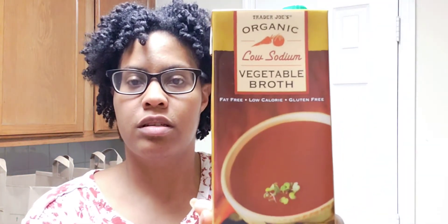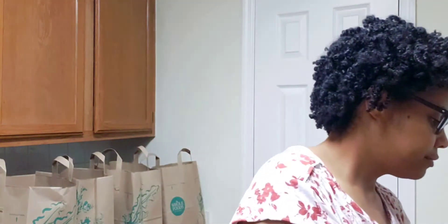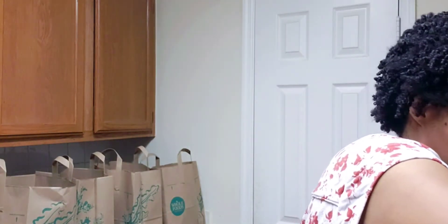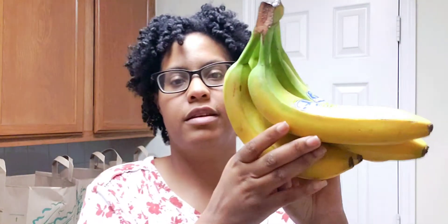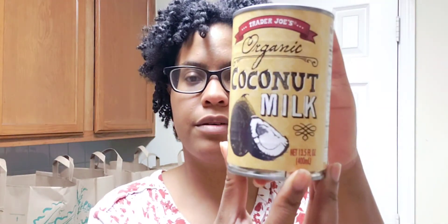The first thing I got was this low sodium veggie broth — it's organic. Second thing: some bananas, because I'm making a vegan hummingbird cake, so I need bananas. And just one can of organic coconut milk.